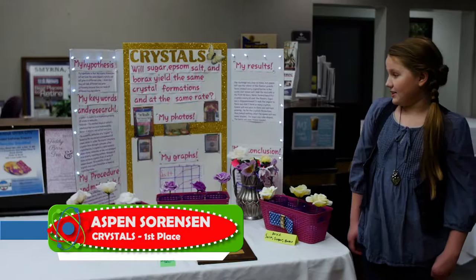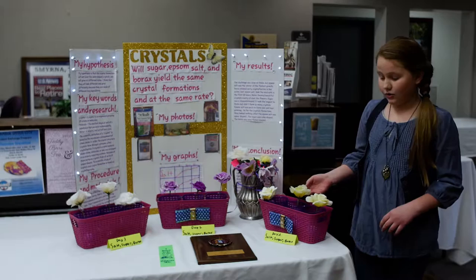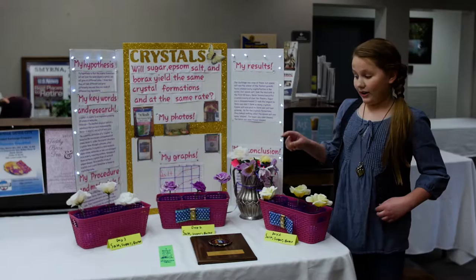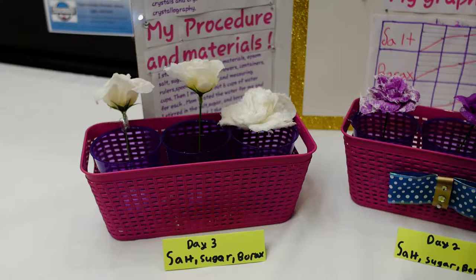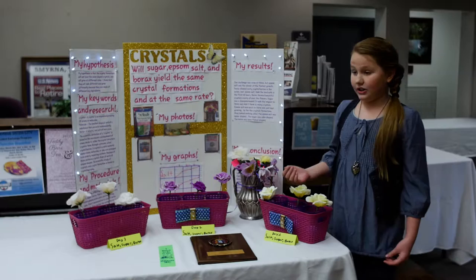My name is Aspen Sorensen, I'm in the fourth grade in Miss Summers' class. My project is about crystals and crystal formations and the growth rate of them. I took a pan of sugar, salt, and borax and soaked the flowers just a little bit above the bottom. I took one out each day — day one, day two, and day three. Day three was the biggest. The winner that grew fastest was salt, but they all had different crystal formations: sugar had a cube shape, salt had a sphere shape, and borax had a snowflake-shaped crystal. In my opinion, borax has prettier crystal flowers, but salt was the fastest growing.